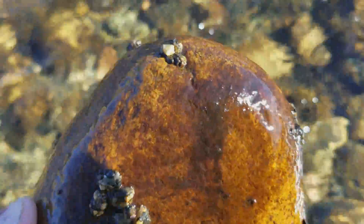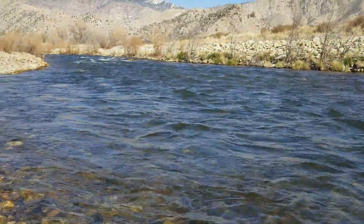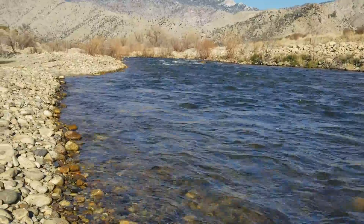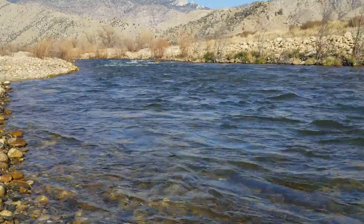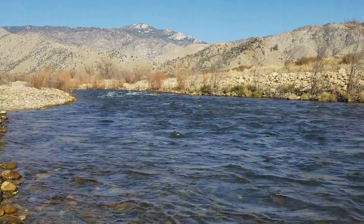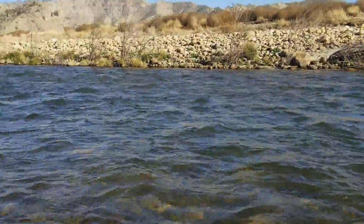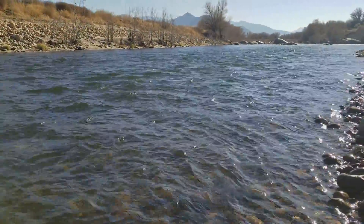Hey, it's Guy Jeans. I'm here on the Upper Kern and just took a water temperature which is unbelievable — 55 degrees here on the Upper Kern. This is February 6th, 2018. We need some snow, folks. It's not looking good right now as far as the snowpack — we just don't have any snow.